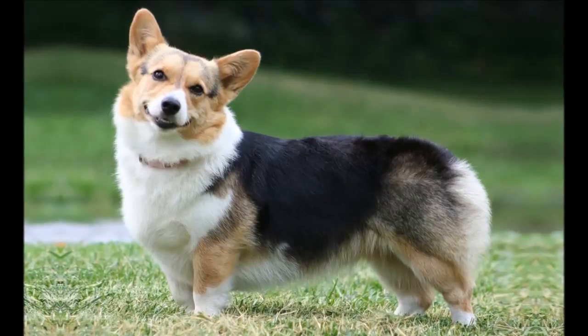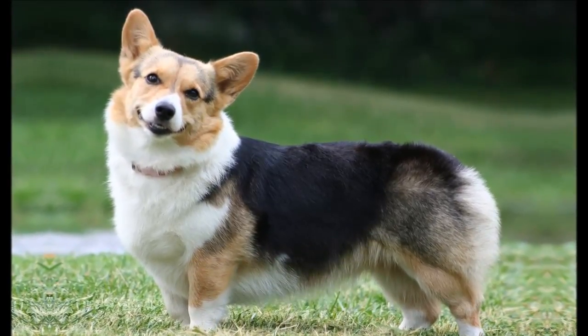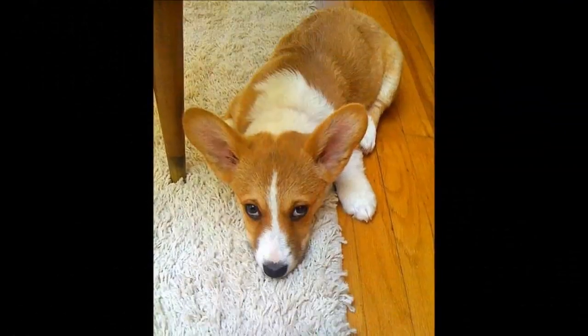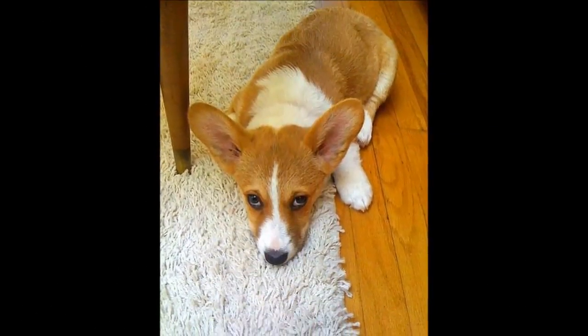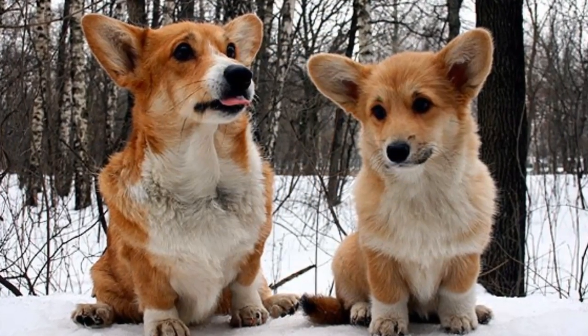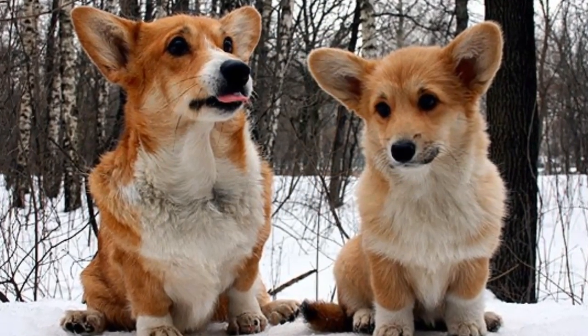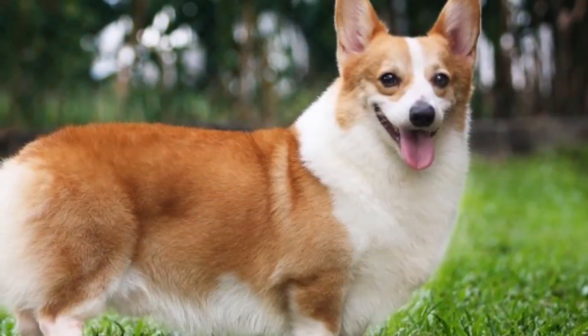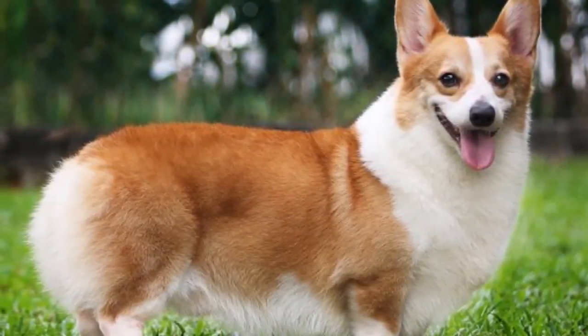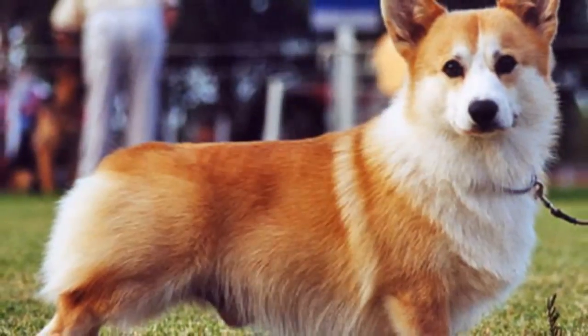However, von Willebrand's disease can be managed with treatments that include cauterizing or suturing injuries, transfusions before surgery, and avoidance of specific medications. Athletic and surprisingly fast, Pembrokes were bred to be herding dogs and require plenty of exercise each day. That said, they make fine apartment dogs as long as they get the physical stimulation they need.